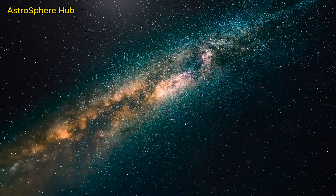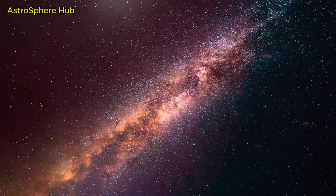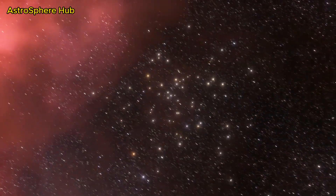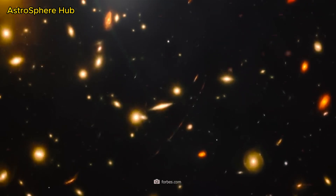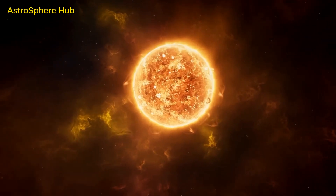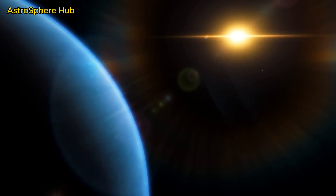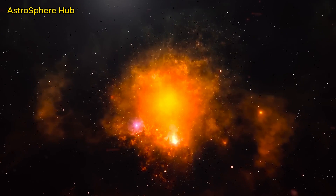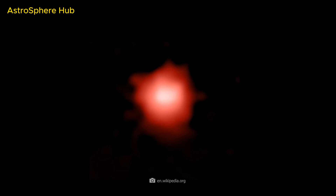Another object very likely to be one of the oldest single stars is SMSS J031300.36-670839.3, or SM0313 for short. Researchers have calculated that this star could be 13.6 billion years old, suggesting it is one of the first generation. Researchers refer to these hypothetical stars as Population III stars. They presumably formed from clouds of primordial gas and dust left over from the Big Bang, which began to vibrate, condensed, and collapsed under their weight, initiating fusion processes.